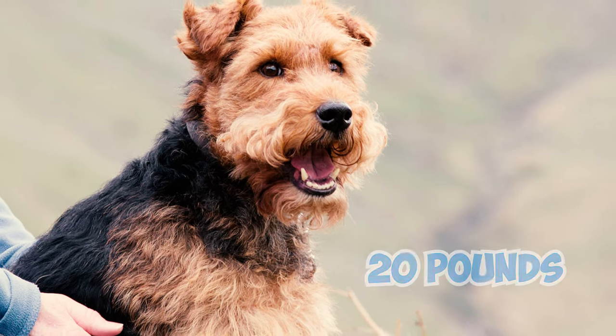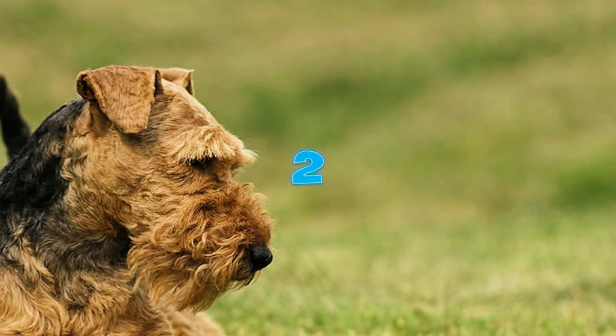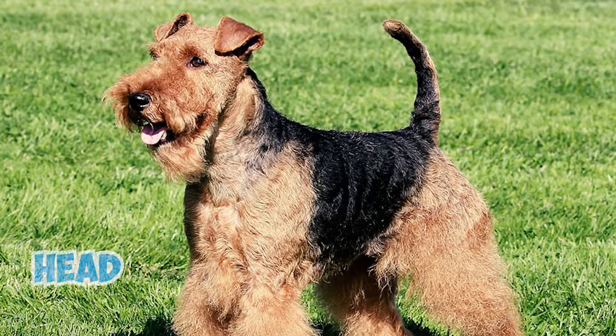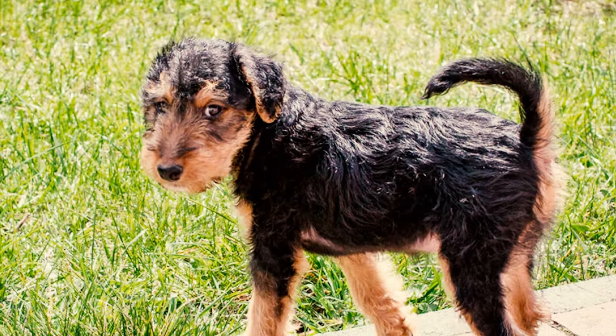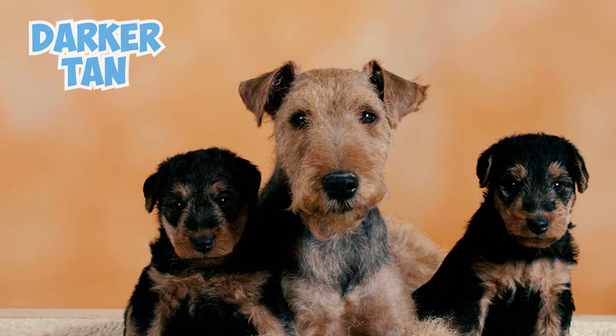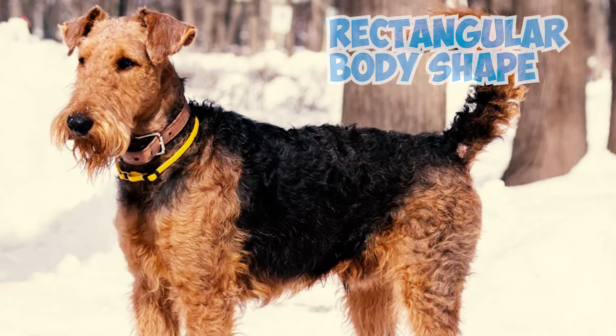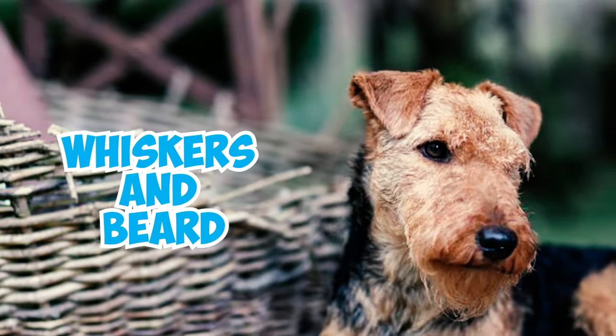They typically weigh around 20 pounds, but their weight should correspond to their height and bone density. The Welsh Terrier typically has a tan on its head, legs, and underbelly, along with a black or sometimes grizzly saddle on its back. Female Welsh Terriers may be uniformly darker tan all over. They have a rectangular body shape and a brick-like face, which is defined by their whiskers and beard.